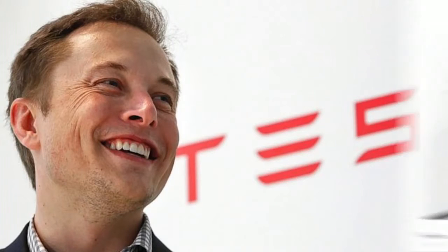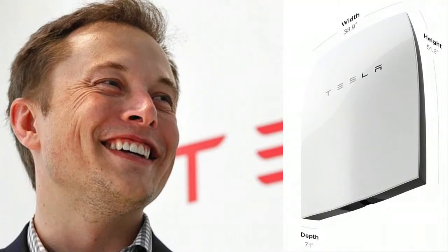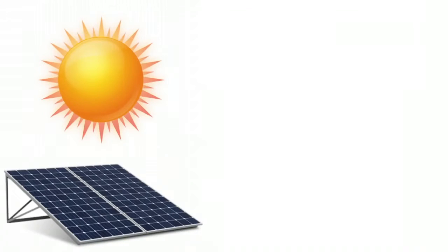Wouldn't it be amazing if there was a source of abundant power that was easy to access and that could free us all from the shackles of fossil fuels and nuclear deals? Well, remember the big hype over Elon Musk's Tesla Powerwall? It's finally hitting South African shores.